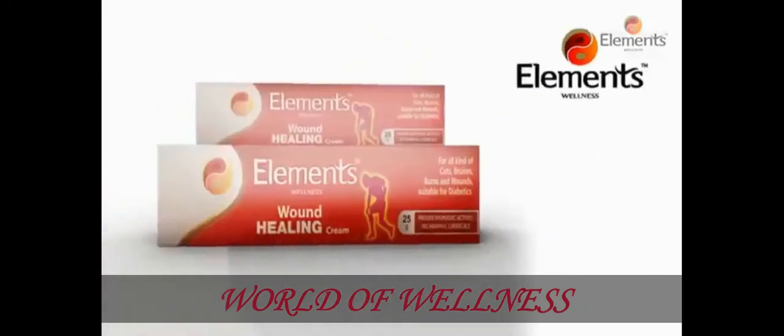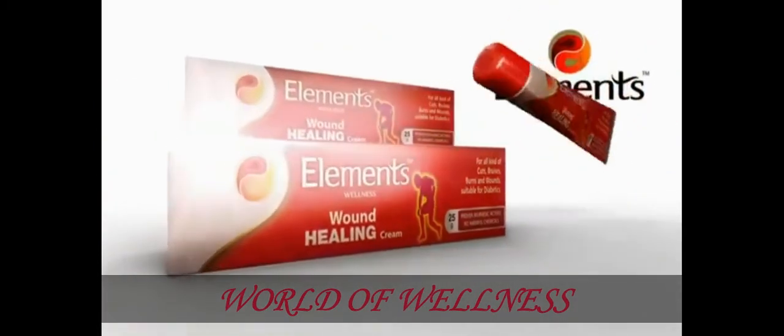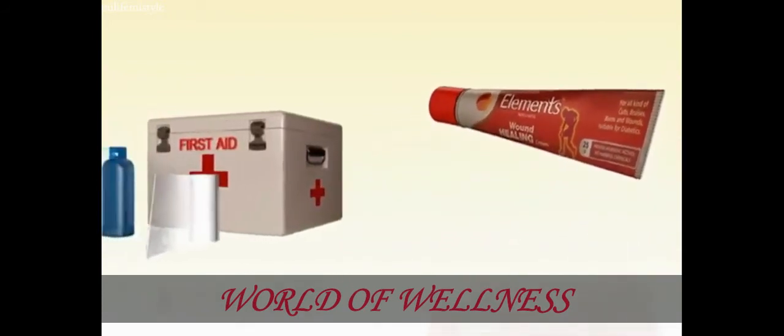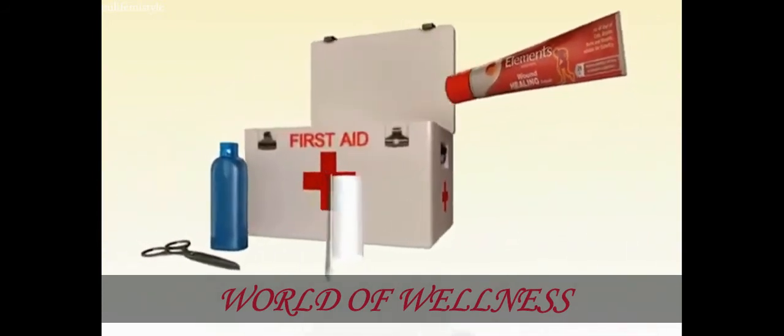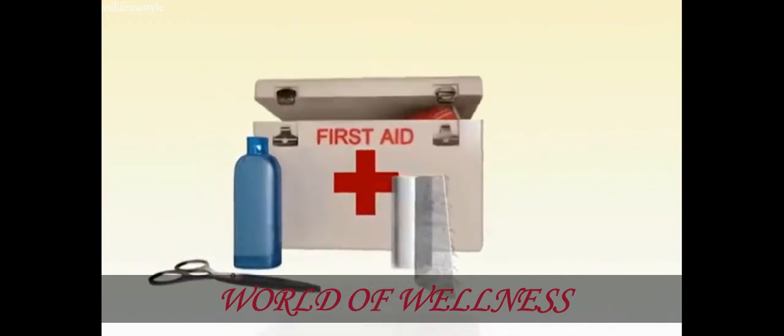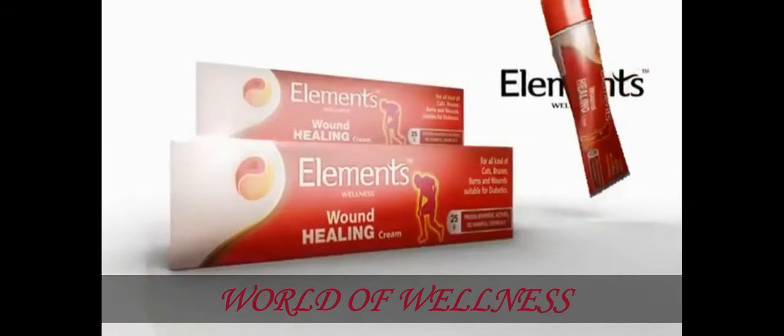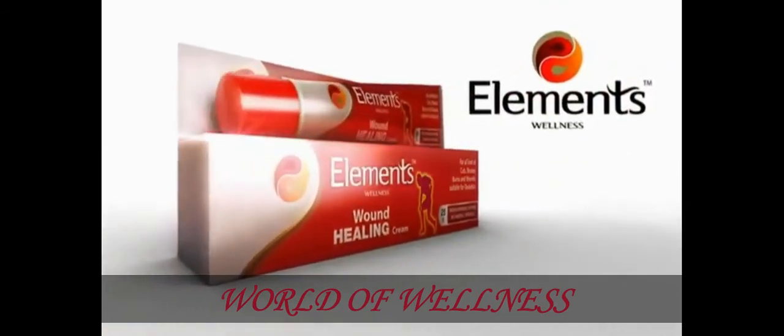There is no other product like Elements Wellness Wound Healing Cream in the market. It needs to be a part of every single house, as you never know when you may need it. So go ahead and make this wonderful product a part of your home now. Elements Wellness Wound Healing Cream — Manjishtha ka jadu, wound par kabu.